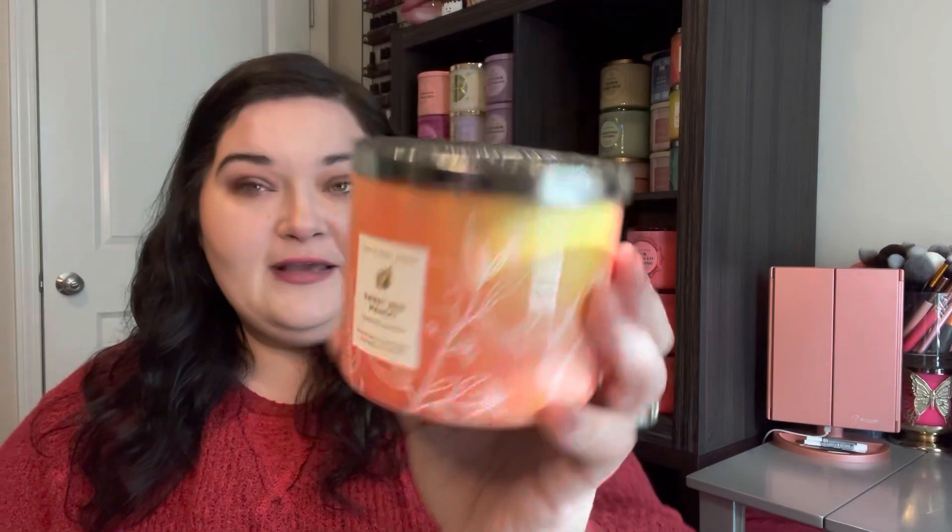I'm definitely recommending it - if you love strong fruity scents, this is the candle. This is the Pink Watermelon of the year - I'm promising you, you're hearing me here first. I hope, because I don't watch everybody, so maybe I'm repeating someone else's thoughts. But anyway, there's Sweet Red Mango - I really can't think of anything critical to say.